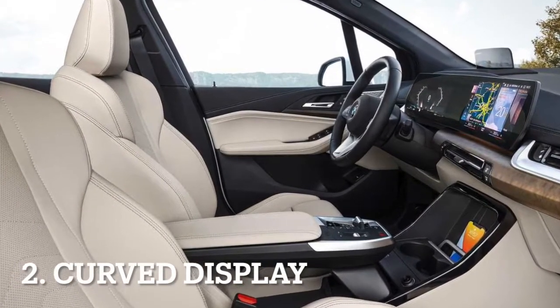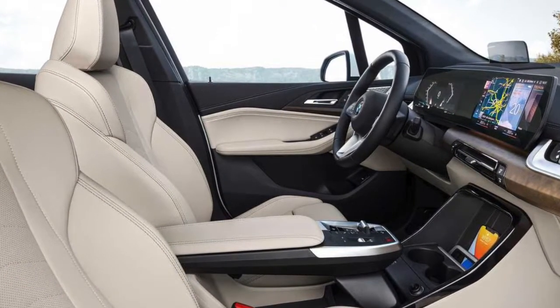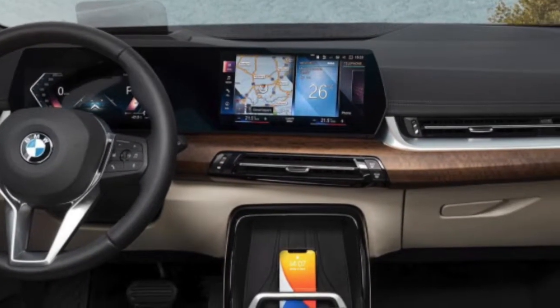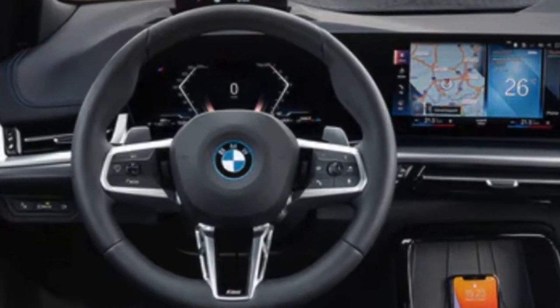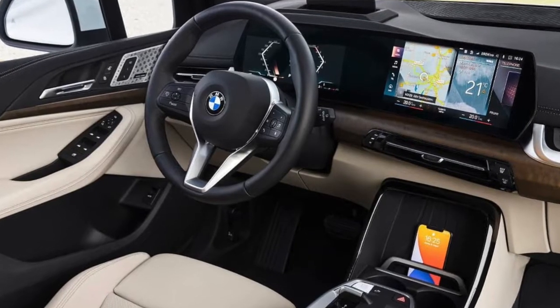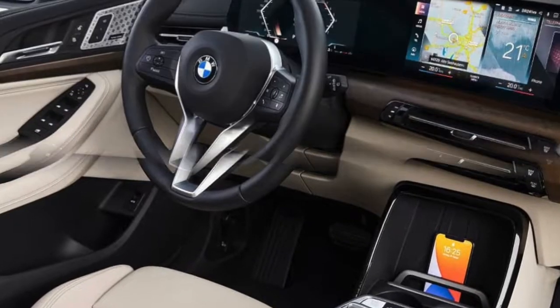The new Active Tourer gets BMW's latest iDrive 8 software, displayed on a 10.7-inch infotainment touchscreen and a large 10.25-inch digital driver display, both of which are housed under a single panel of new curved glass.